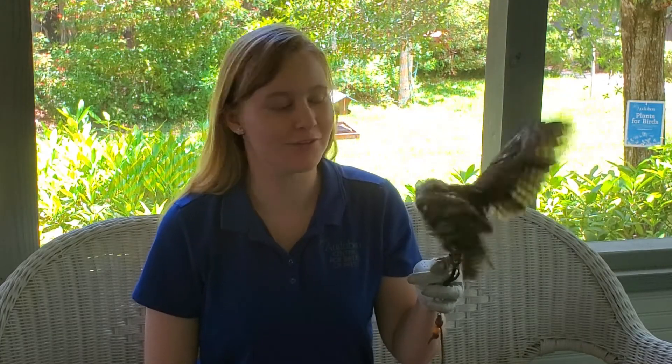Hi, my name is Jenny. Thank you for joining us for today's Lunch and Learn. We are going to have a species spotlight on the Eastern Screech Owl.